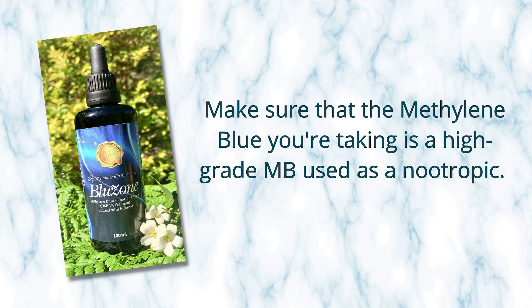You must make sure that the methylene blue you're taking is a high-grade methylene blue used as a nootropic, not an industrial-grade or chemical-grade methylene blue that you can buy off-the-shelf from warehouse-type sources. Those contain a lot of contaminants — mostly arsenic, aluminum, cadmium, mercury, and lead. You do not want to have that in your body.